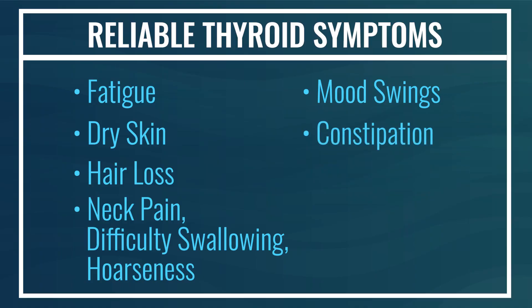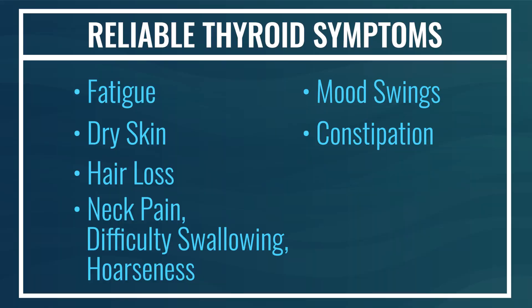Constipation is another reliable predictor of hypothyroidism, because cells in the lining of the intestinal tract are needed for proper motility. If there is a slowing of metabolic function, there can be a slowing of regularity. A less commonly appreciated symptom is vertigo — a sensation of being dizzy or off balance. It's believed the autoimmune process causes a derangement of fluid dynamics in the inner ear that helps regulate equilibrium, leading to vertigo.